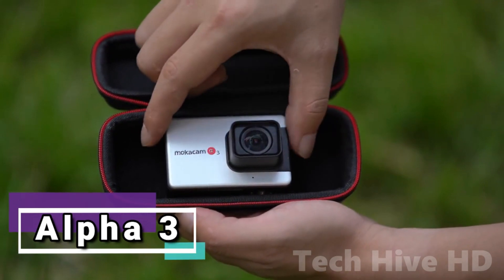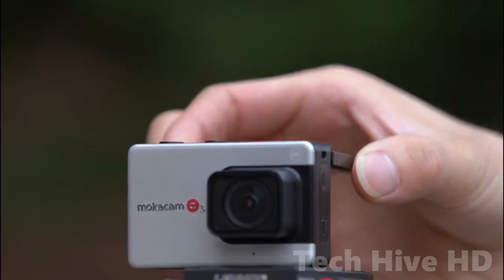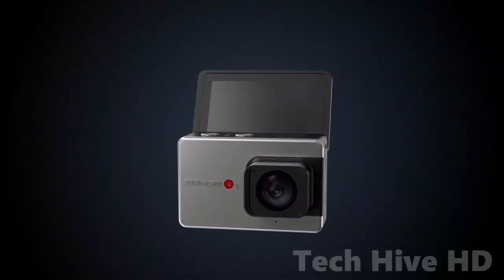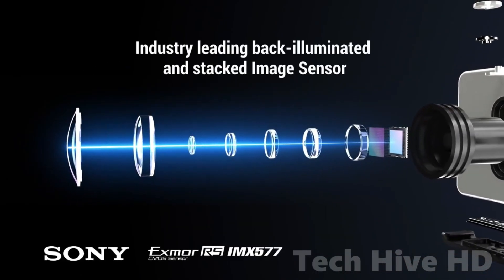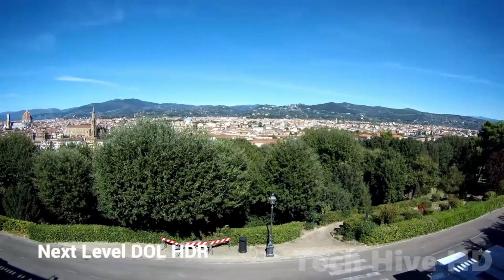The Alpha 3 is not your average action camera. It's a tough and durable device that can withstand water up to 3 meters deep. This camera is equipped with a powerful H22 Plus IMX577 SoC processor that provides enhanced image quality in all resolutions, making it the most advanced SoC on the market.